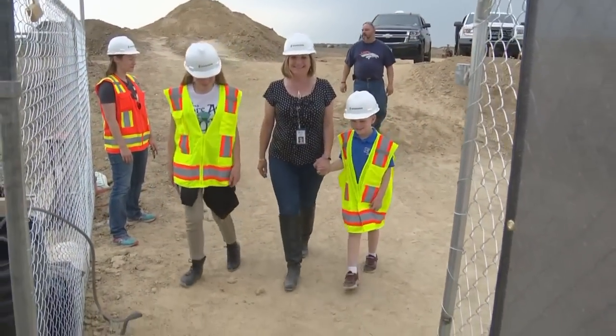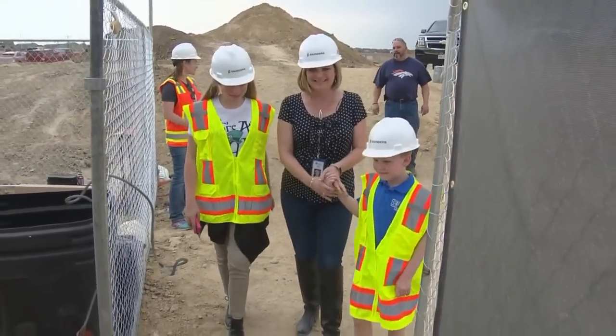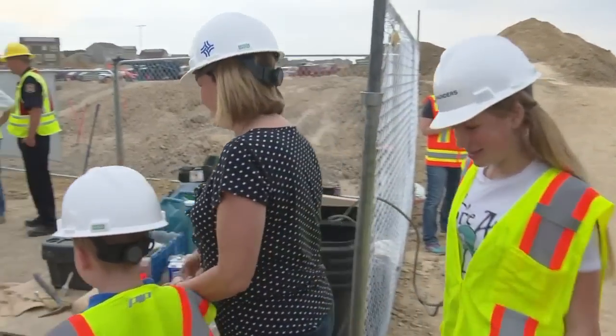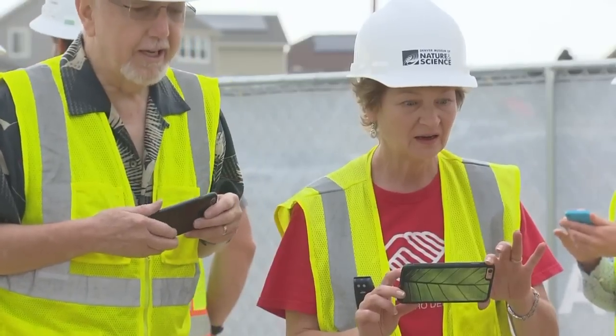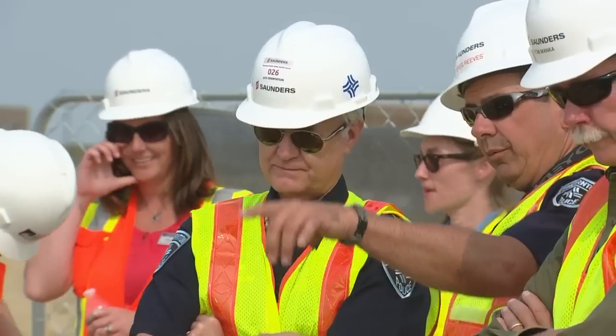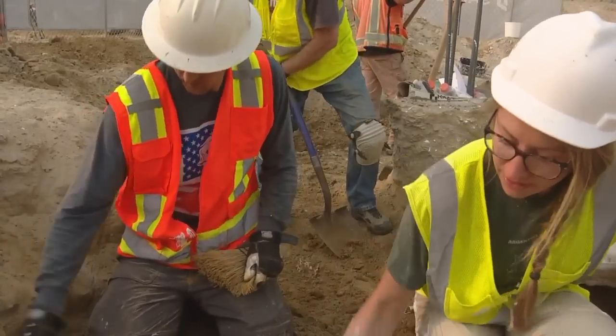You were saying that when you got to the site for the first time, you were getting choked up. I was. I was driving there and I had butterflies in my stomach, and I got a little choked up when I got to the site and saw everybody there just in awe. Where does that come from? I think it's just pride in my community. I love Thornton. The police officers and firefighters who will use this building once it's finished became part of the discovery team too.